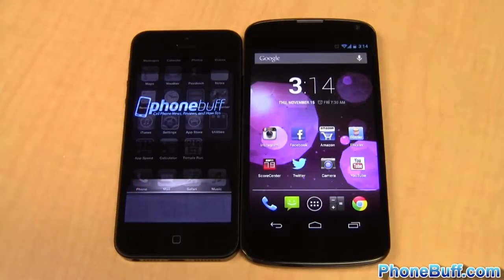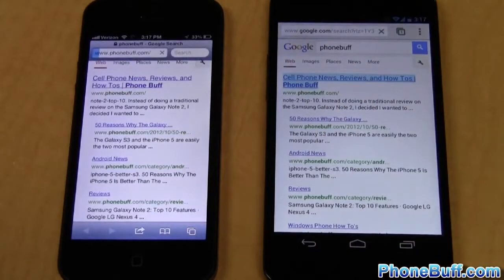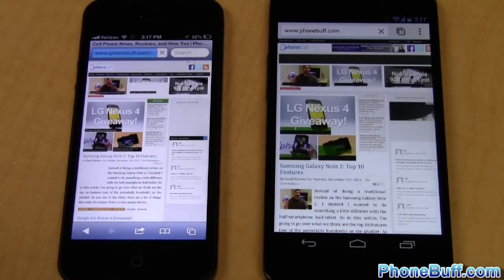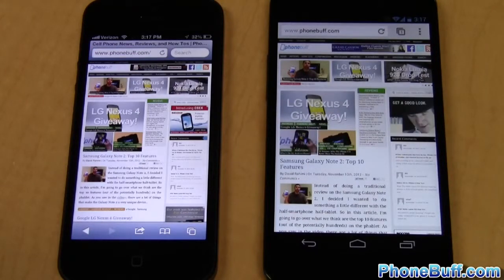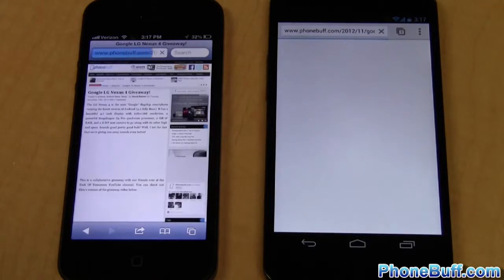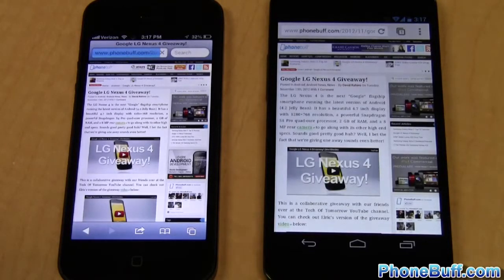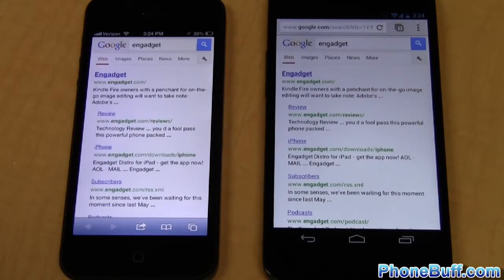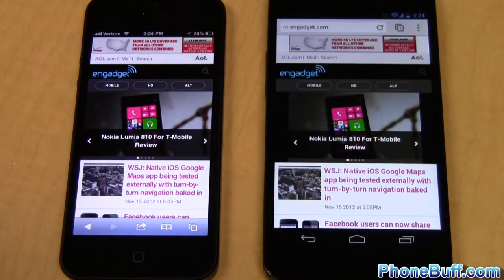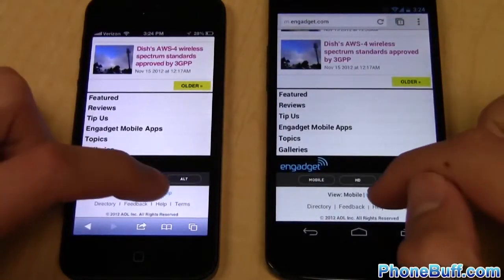The two devices are tied after the first test and the iPhone 5 won the second, so now on to the browser speed test. Loading phonebuff.com, the ads and thumbnails load faster on the Nexus 4 despite the status bars finishing at the same time — win to the Nexus 4. Loading an article is a tie. Loading engadget.com, the iPhone 5 loaded all the content about half a second faster — win to the iPhone 5.